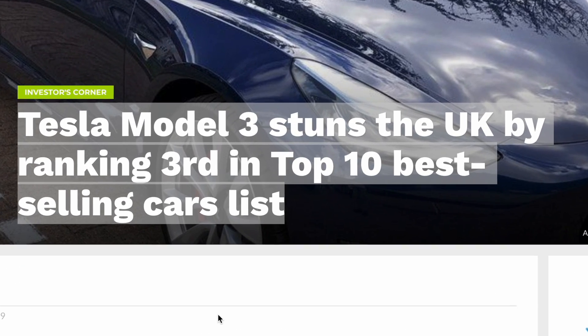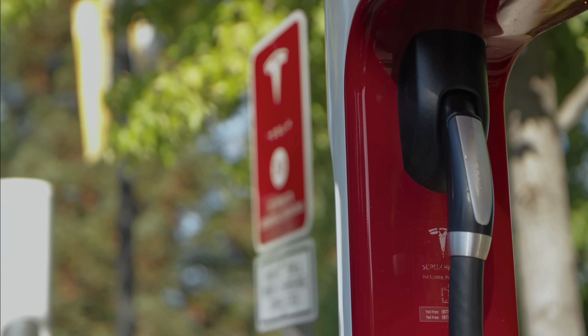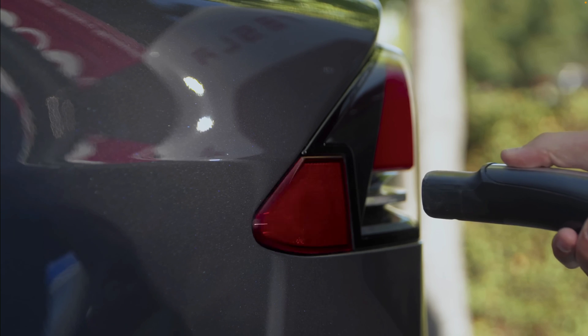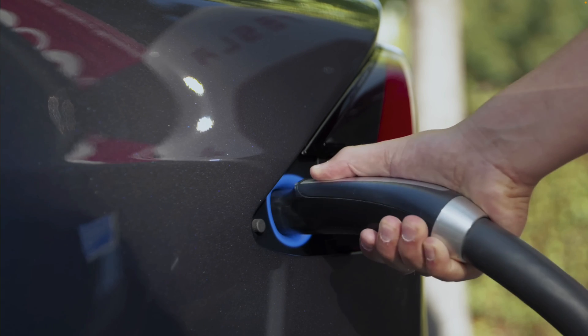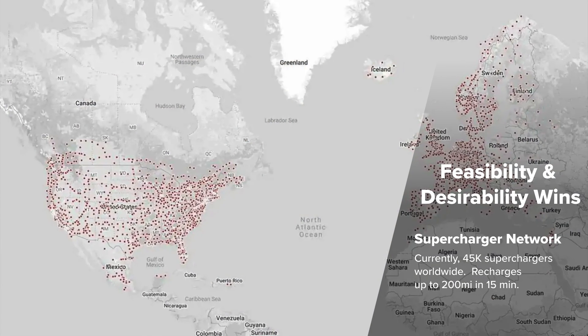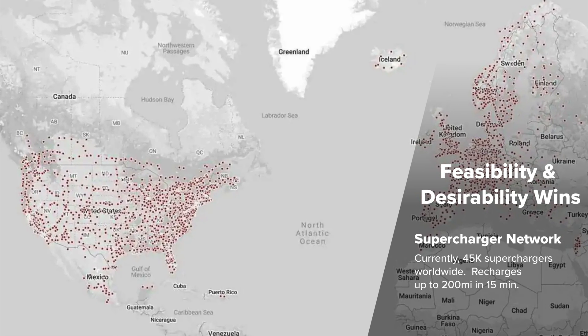Another key aspect of the innovation trifecta is Tesla's Supercharger network. Tesla's proprietary charging solution has been a significant factor in enhancing the desirability of Tesla's cars — it allowed for long-distance travel and addressed the major concern of range anxiety among potential EV buyers. By the end of 2020, Tesla had over 20,000 Superchargers in operation — likely over 30,000 now — increasing the desirability of owning a Tesla for those wanting to take long-distance trips without worrying about running out of power.